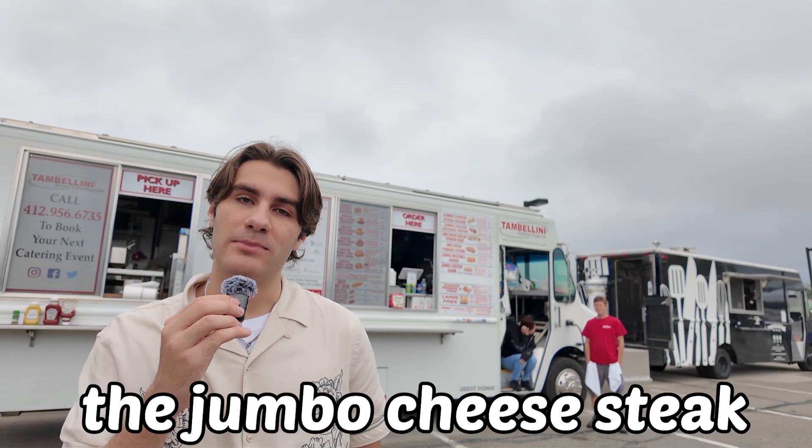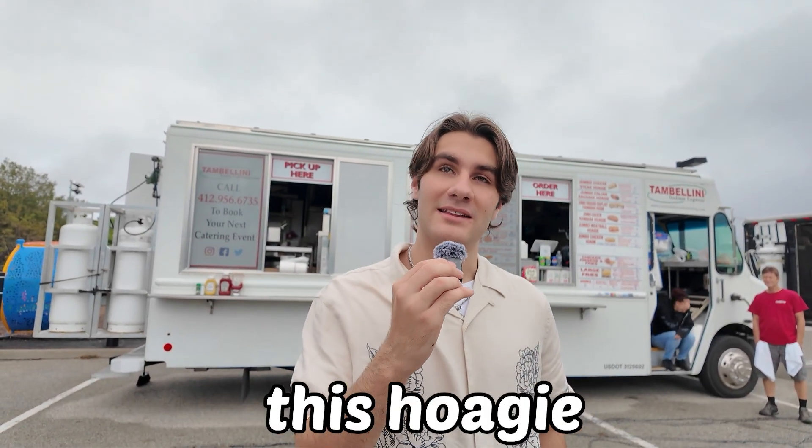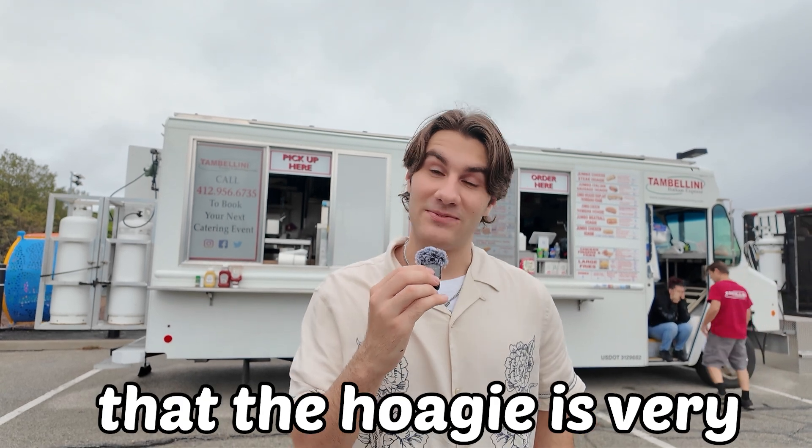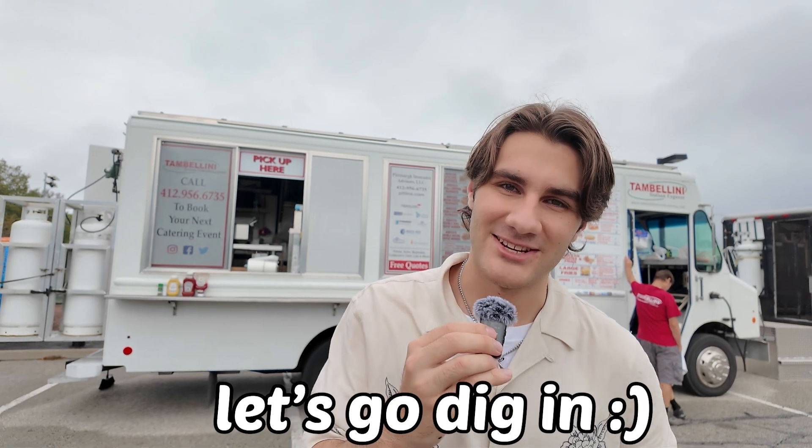We just got the jumbo cheesesteak hoagie from Tambolini's Italian Express. I'm going to be waiting on this hoagie — the guy told me it's very big, so I don't think they're kidding about jumbo size. Let's go dig in.